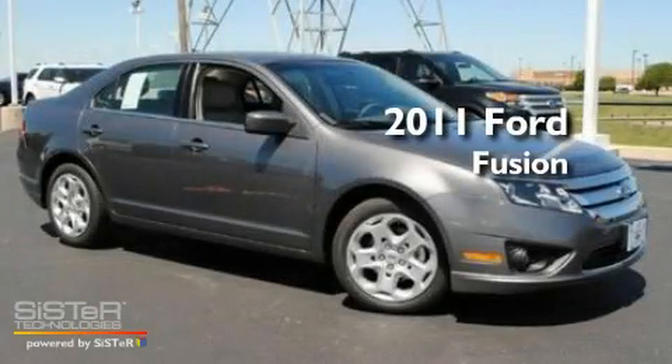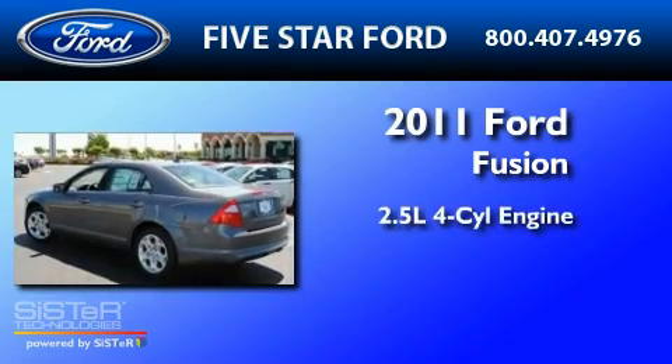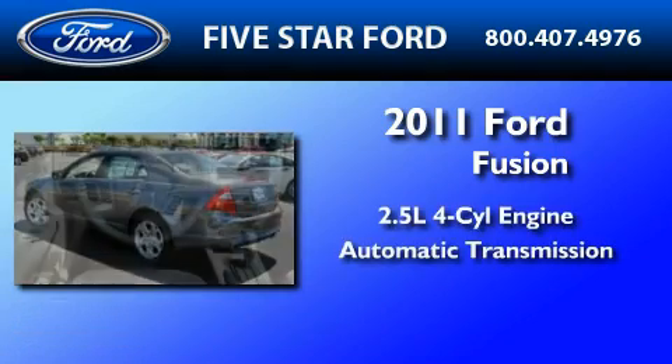This is a brand-new 2011 Ford Fusion. It features a 2.5-liter 4-cylinder engine and an automatic transmission.